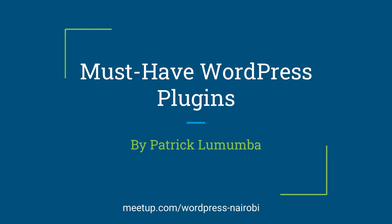The plugins that I'm going to talk about are plugins that I believe even if you are not a developer, even if you're just someone who uses WordPress to run a normal blog, you should be having them. That's why we are calling them the must-have WordPress plugins. These are plugins that will make your work easier as someone who is running a WordPress website.